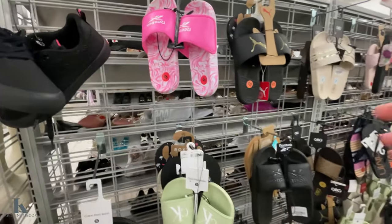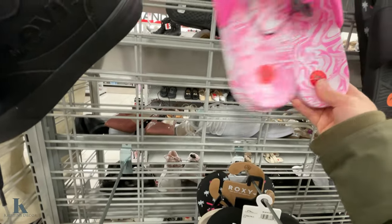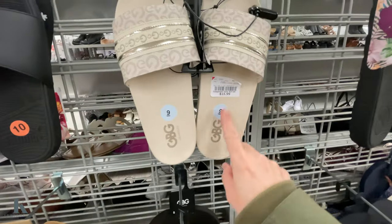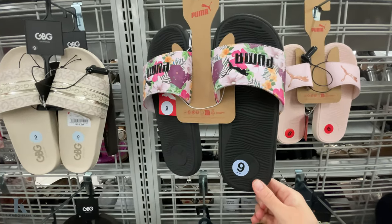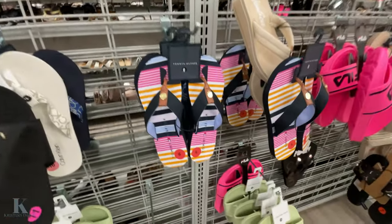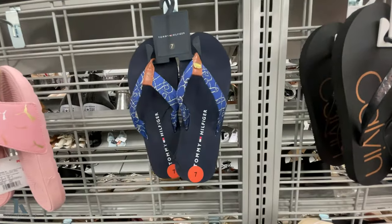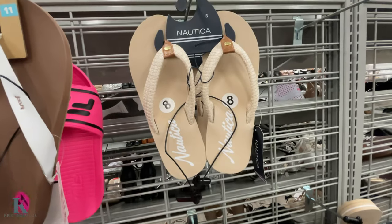Going down to the sandals — they have these cute Reebok ones and I don't see a price on these. They have some Calvin Klein, and the black Reebok ones are $12.99 — those are cute. These Promo ones are $15.99, and they have pink ones. The other pink ones have some flip-flops, those are $12.99.